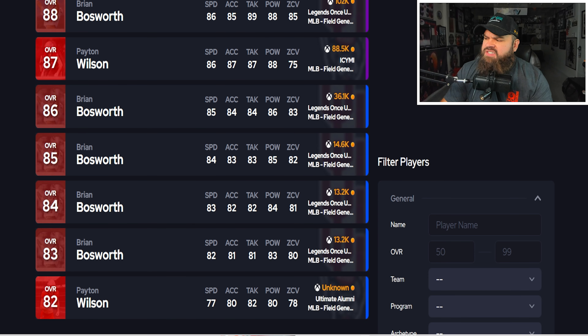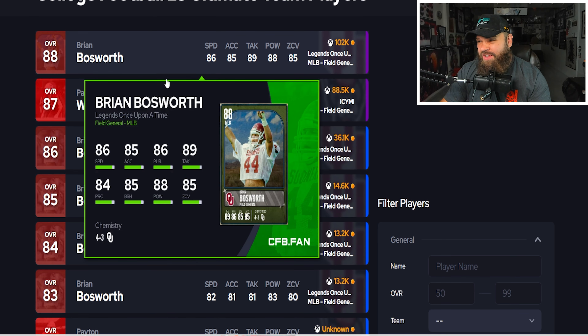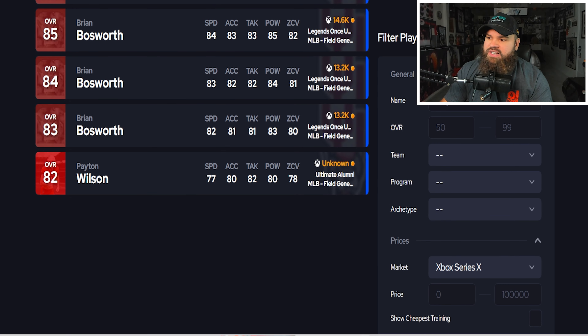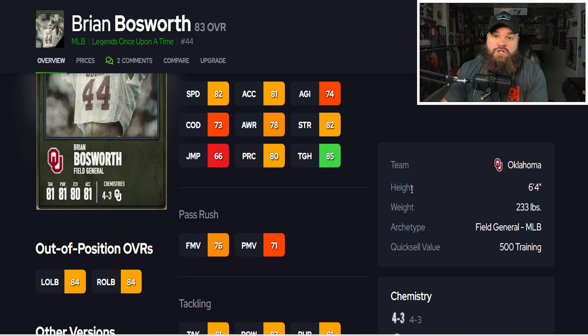The first cards we're looking at are Brian Bosworth. They have not fixed the issue where Brian Bosworth and Payton Wilson can play together, which kind of sucks. The 83 Brian Bosworth has 82 speed, 81 acceleration, and of course the six foot four, 233 frame. His core weaknesses are lower agility and change of direction — you can feel those two stats on every version of his card.